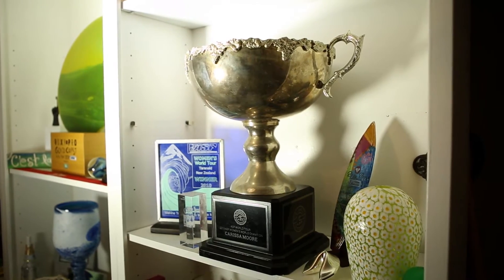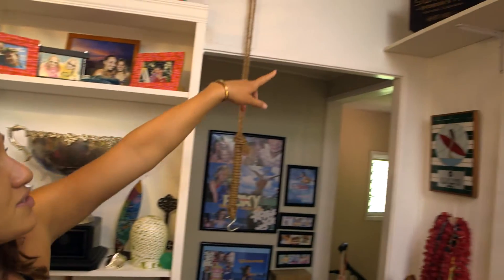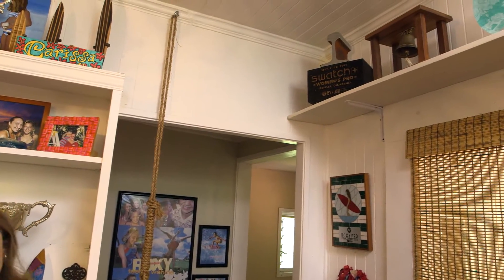This is my second world title trophy. The third one is — I don't know — somewhere in space. Hopefully it'll arrive at some point. This trophy up here from Lower Trestles last year is actually like part of the railroad track, because that's like a really iconic piece from that event.